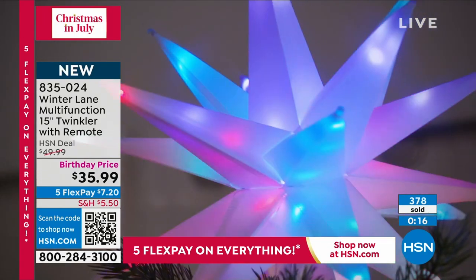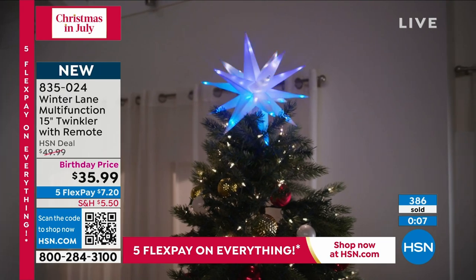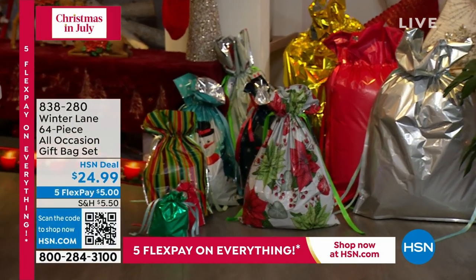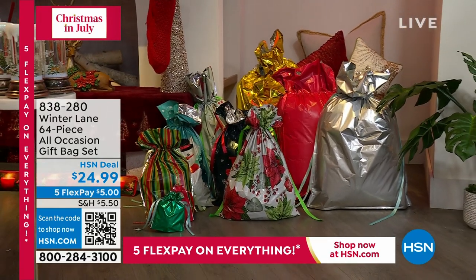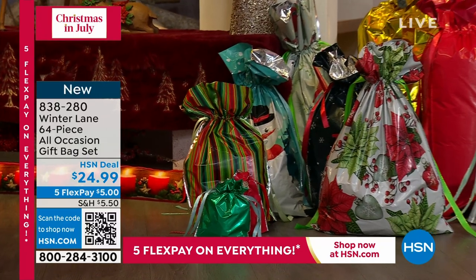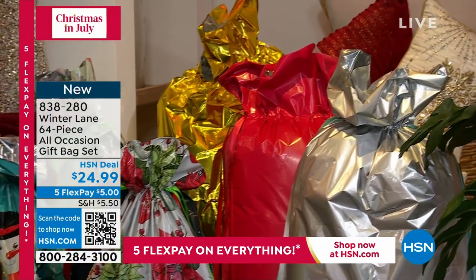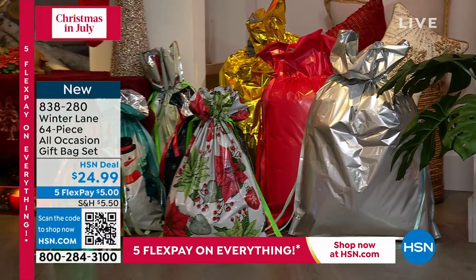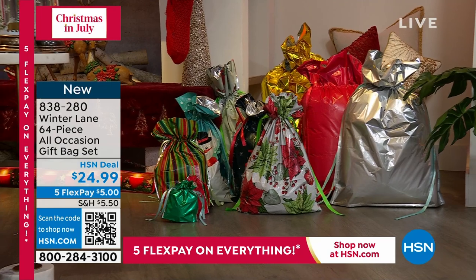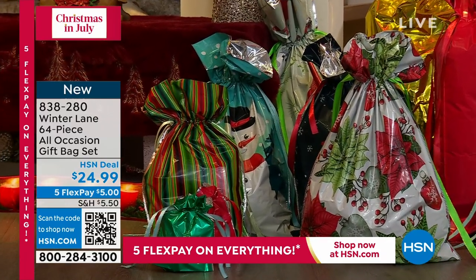Just back in stock and brand new designs are the famous all-occasion gift bags from Winter Lane. You are getting drawstring gift bags. They come in all different sizes. The way the drawstring ribbon is done, it's included on the bag — you pull it and it pulls it shut. This is great for odd-shaped items, big gifts, little gifts. You don't need scissors, wrapping paper, tape, or bows — none of it. This is a 64-piece set: you get 32 reusable Mylar bags in extra jumbo, jumbo, extra large, tall, large, medium, wine bags, and small gift bags. You even get gift tags, and they're food safe. They come with solids, all occasions — not just holiday.